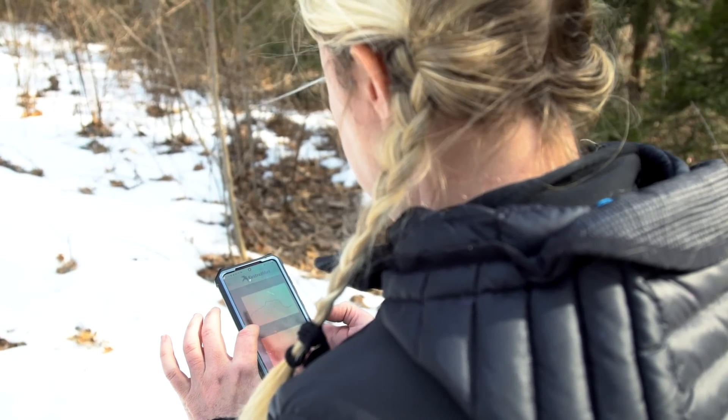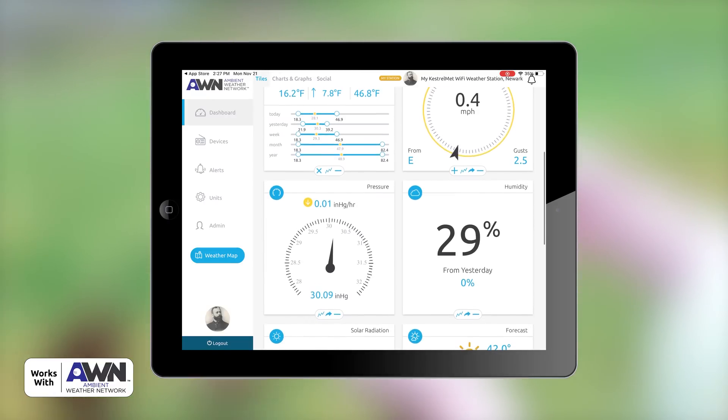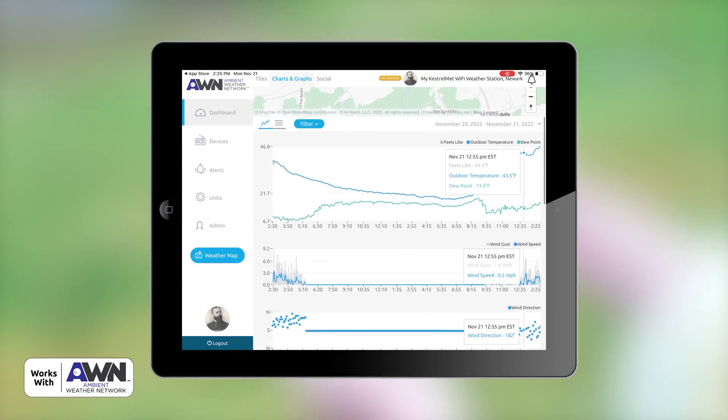You can easily check your weather station data anytime, anywhere with Ambient Weather Network. View current measurements, access historical data, charts, forecasts, and more on the AWN app and online portal.